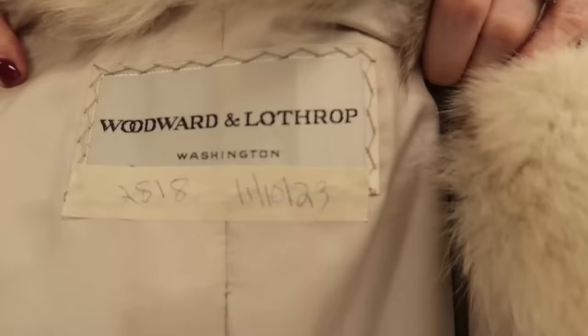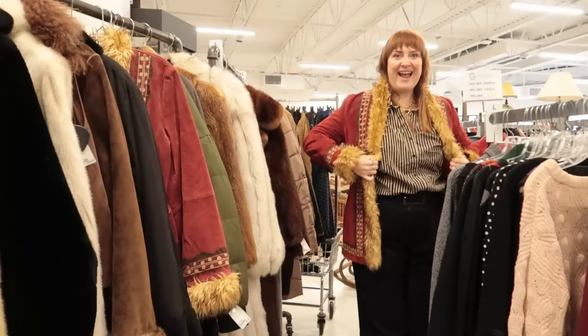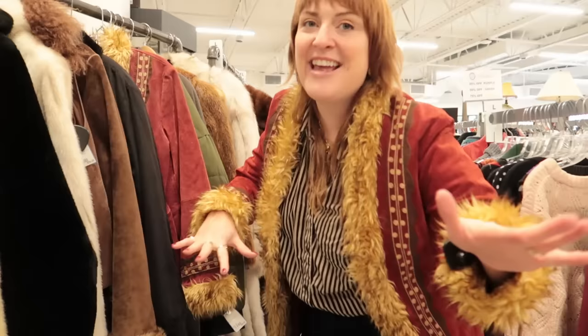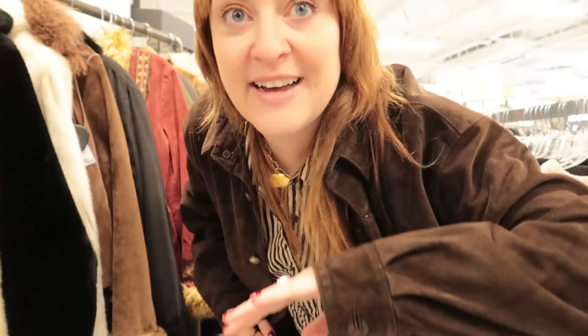I'm going to try on some of my favorites. This one is fox fur. Let me get my Gucci sunglasses back on. It's all happening! I like this one a lot — it's comfy, almost like a jacket. I had fun trying those on, let's keep looking.